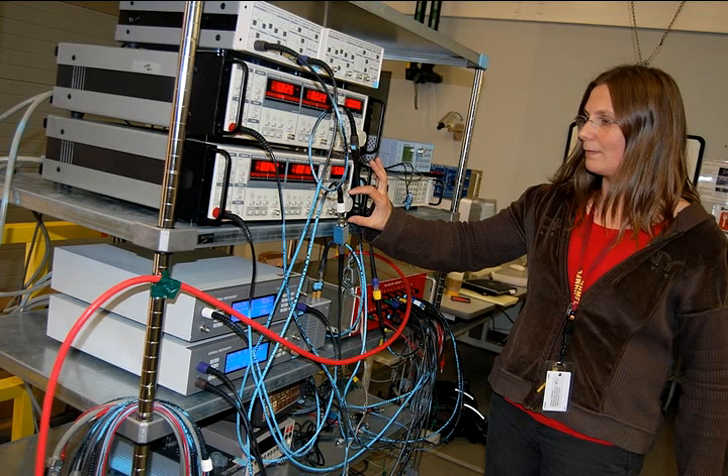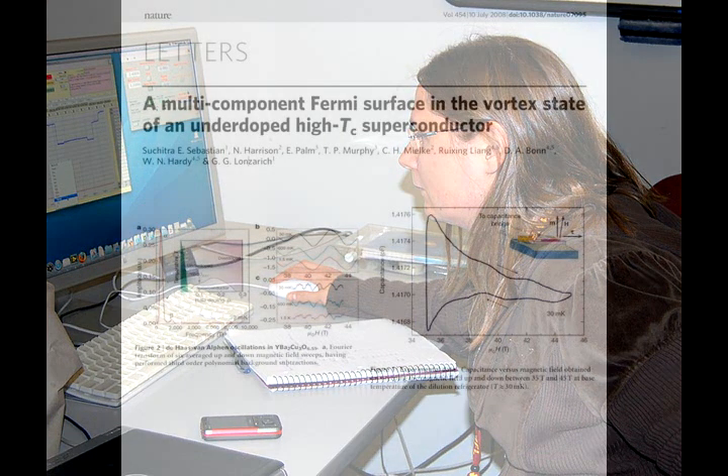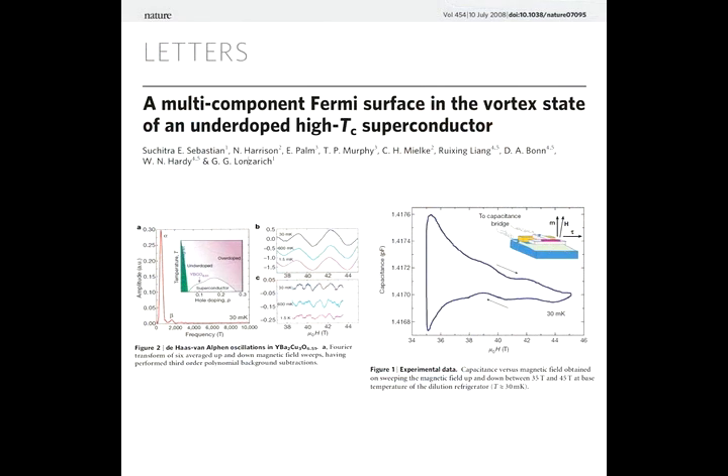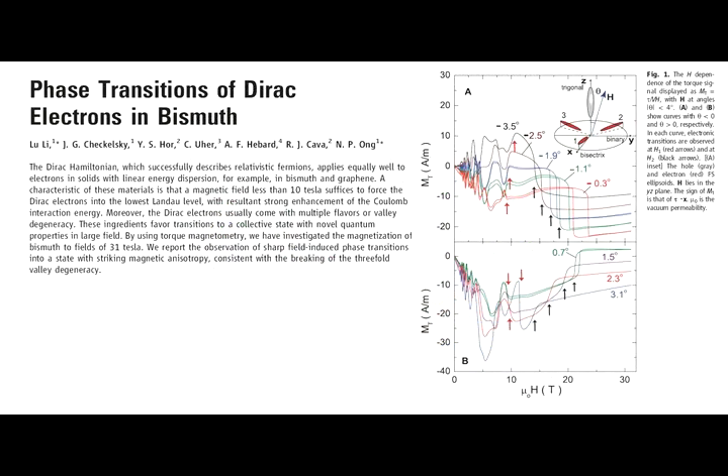By moving to very low or ultra-low temperatures and essentially slowing down the atoms and molecules, we can observe these quantum mechanical effects and how they're affected by high magnetic fields, how they change with temperature at low temperatures, and how they change with things like pressure, or if we illuminate them with ultraviolet or infrared light, things of that nature.